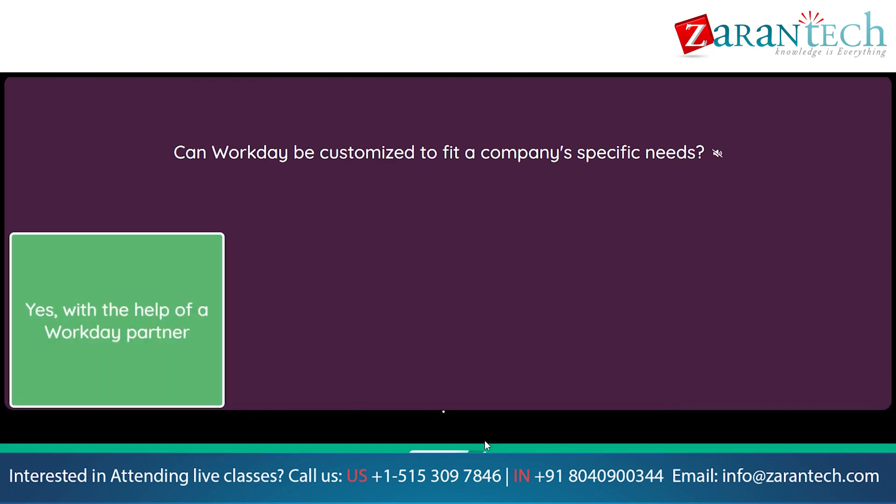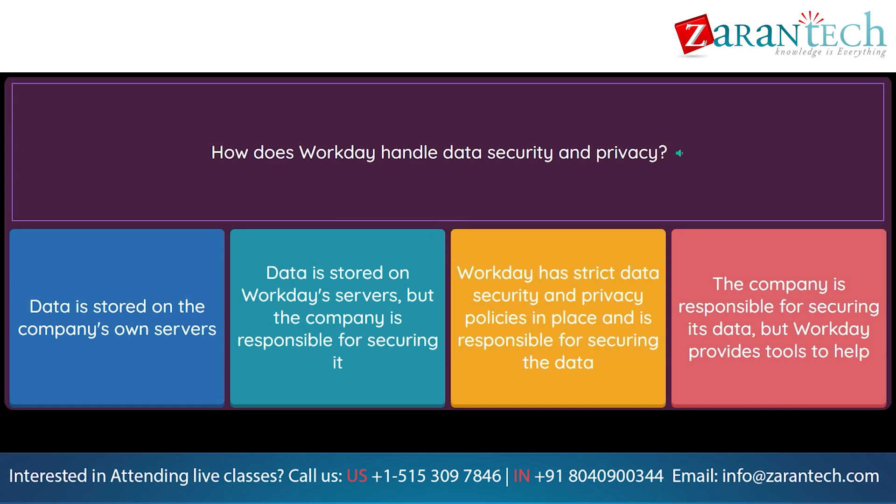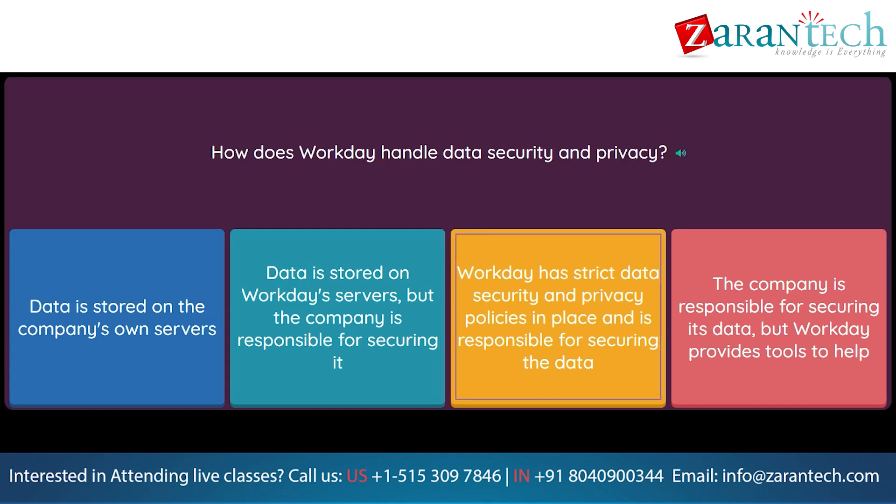Question: How does Workday handle data security and privacy? Option 1: Data is stored on the company's own servers. Option 2: Data is stored on Workday's servers, but the company is responsible for securing it. Option 3: Workday has strict data security and privacy policies in place and is responsible for securing the data. Option 4: The company is responsible for securing its data, but Workday provides tools to help.